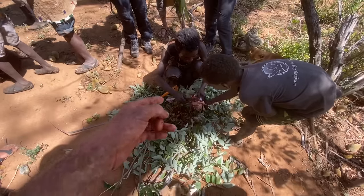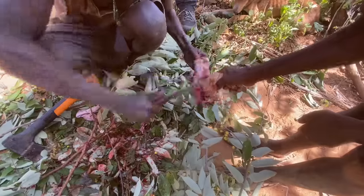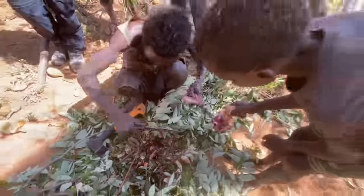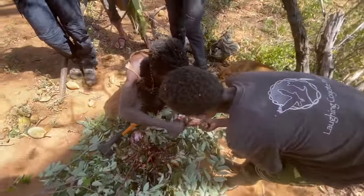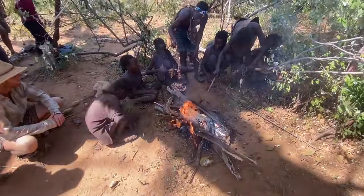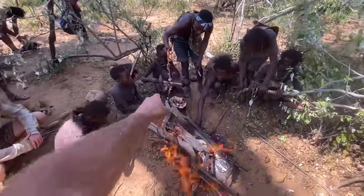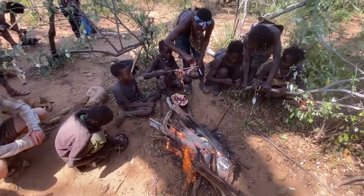He says it tastes like beef. There's the muscle — I have a feeling we're in for a real treat. It's meal time: a whole string of eggs that have come out of this tortoise, and tortoise liver on a stick. They're going to wrap them and roast them.